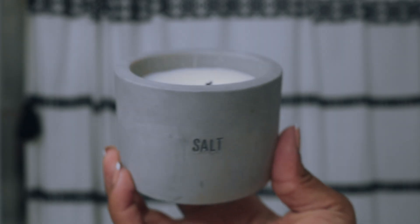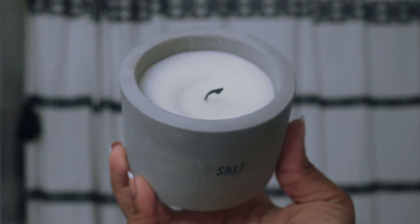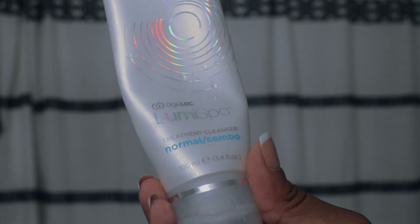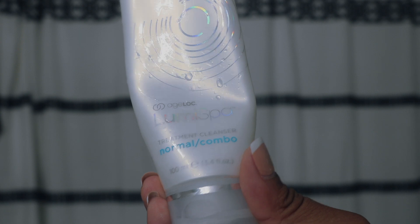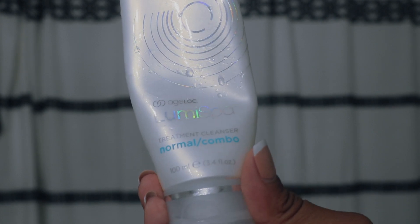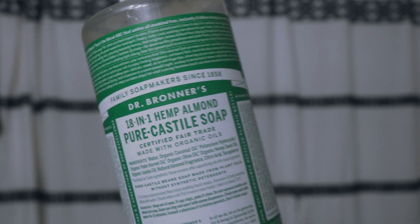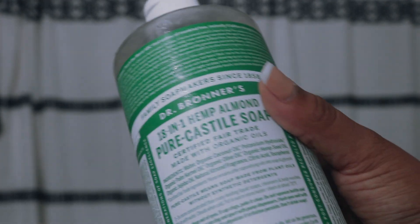I love lighting a candle before I take a shower. Then I go in with my face wash, just to help with my sensitive skin. I love using this cloth — it's kind of like a loofah. I also use this Hemp Almond Pure Castile Soap by Dr. Bronners and it is my new favorite. I used to love the peppermint one, but this one's really nice.